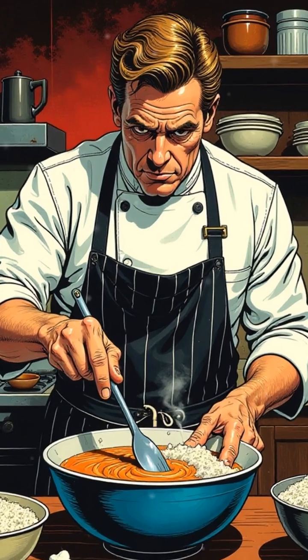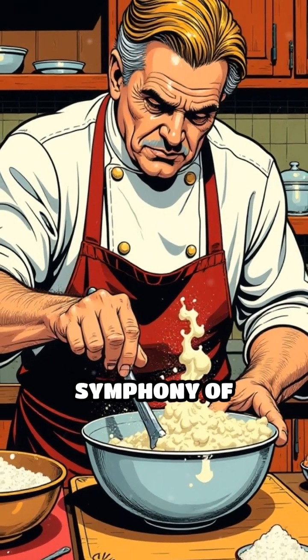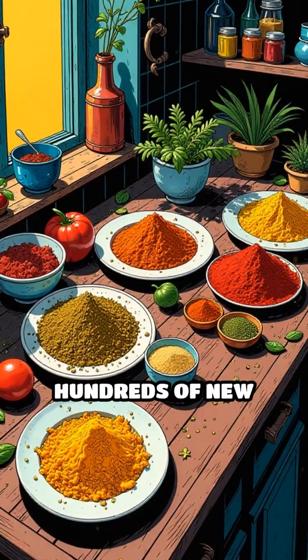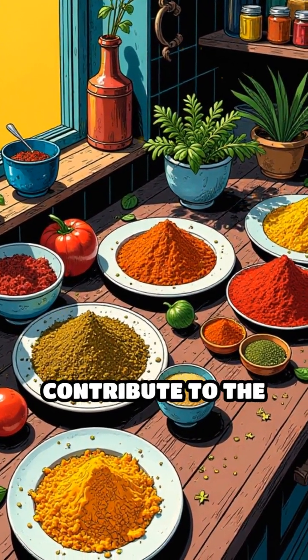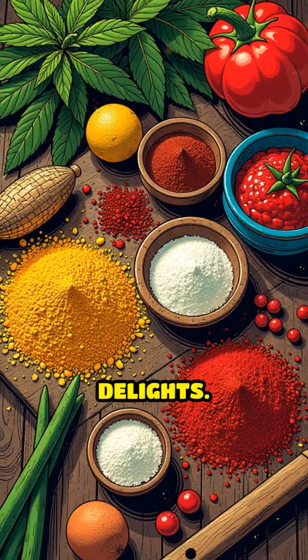Unlike caramelization, which involves only sugars, the Maillard reaction is a symphony of interactions between proteins and sugars, producing hundreds of new compounds. These compounds contribute to the rich, savory, and sweet flavors that define many culinary delights.